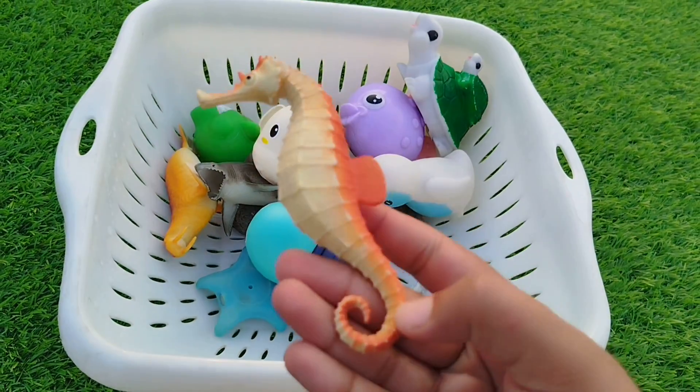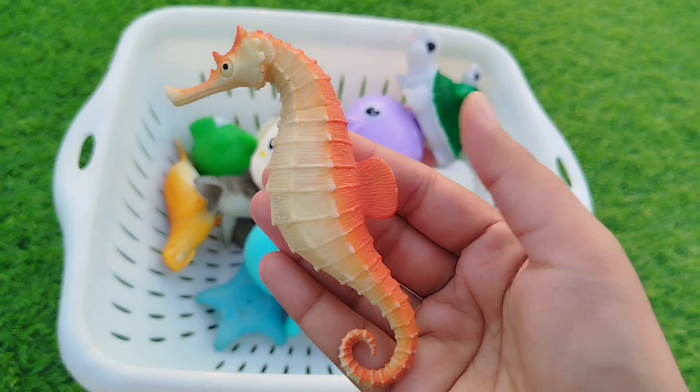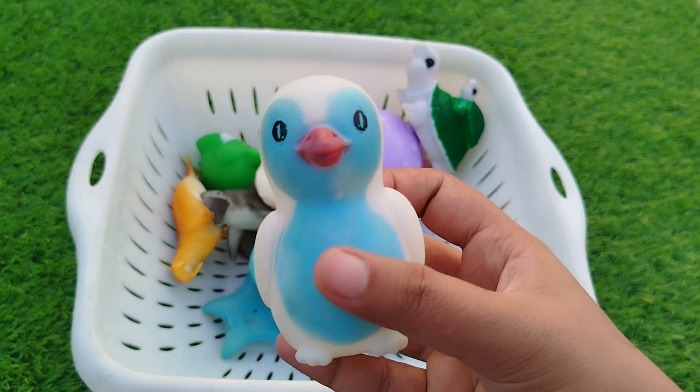The next sea animal is a seahorse. This is a seahorse. A penguin. This is a penguin.